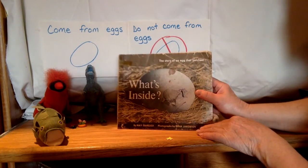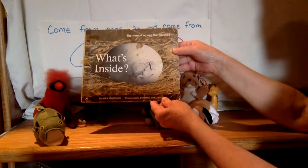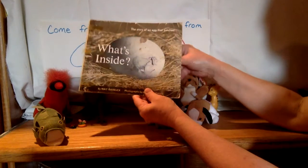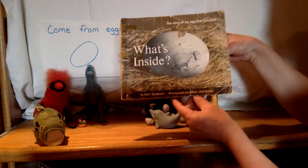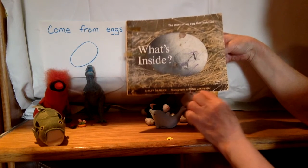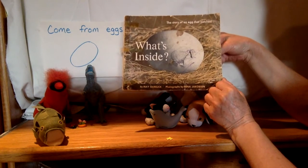Now I'm going to read you a book called 'What's Inside.' You can see this is an old, old book — this was my book when I was a little girl, and it went through Jay, Andy, Danny, Jenny, and my kids Jordan, Jake, and lots of grandkids. So it looks kind of old and weathered, but that means it's a good book — lots of kids have read it. This is by May Gerlich, photographs by Rena Jacobson. The story of an egg that hatched. Let's figure out what's inside that egg.